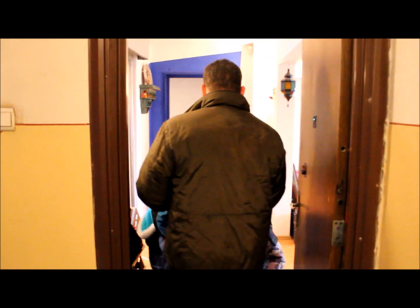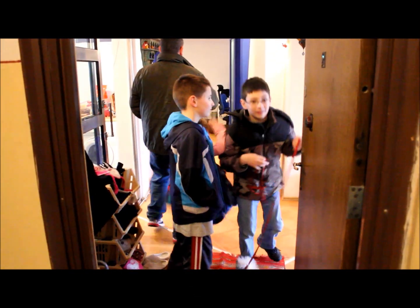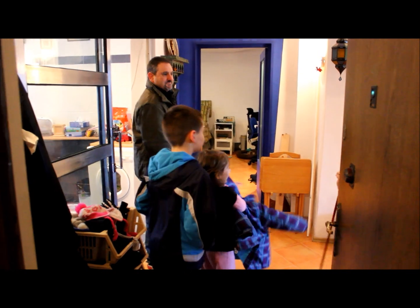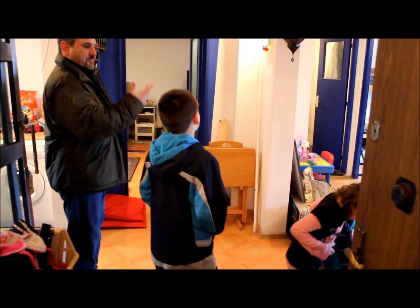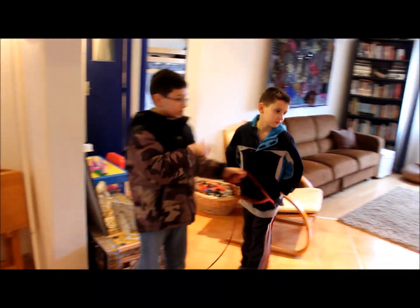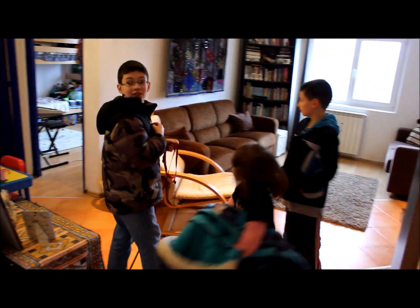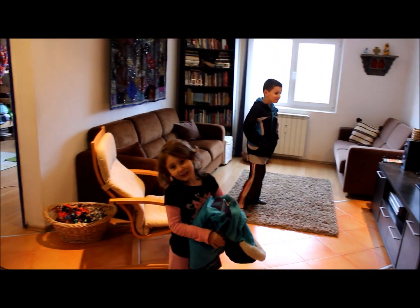And this is our apartment. We just cleaned it. Show them around. Start in here. This is the living room. This is our TV that we let go. I love it.